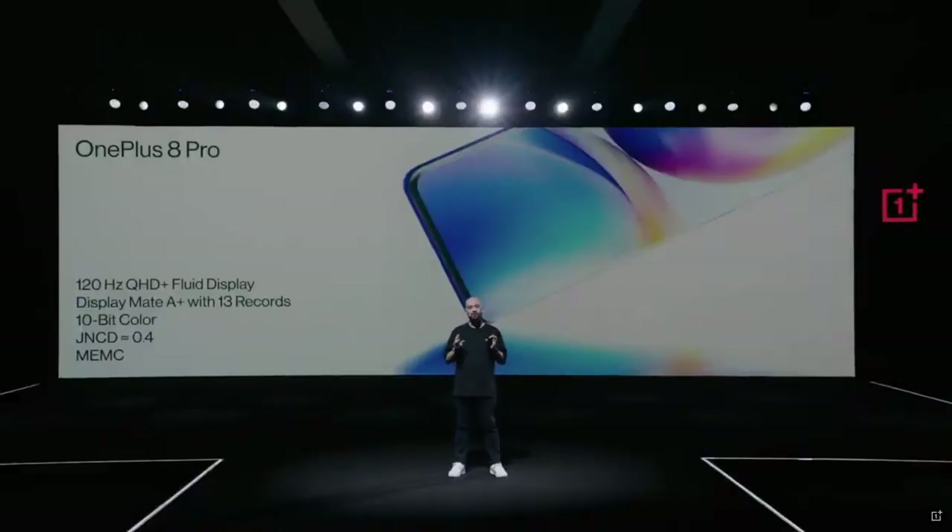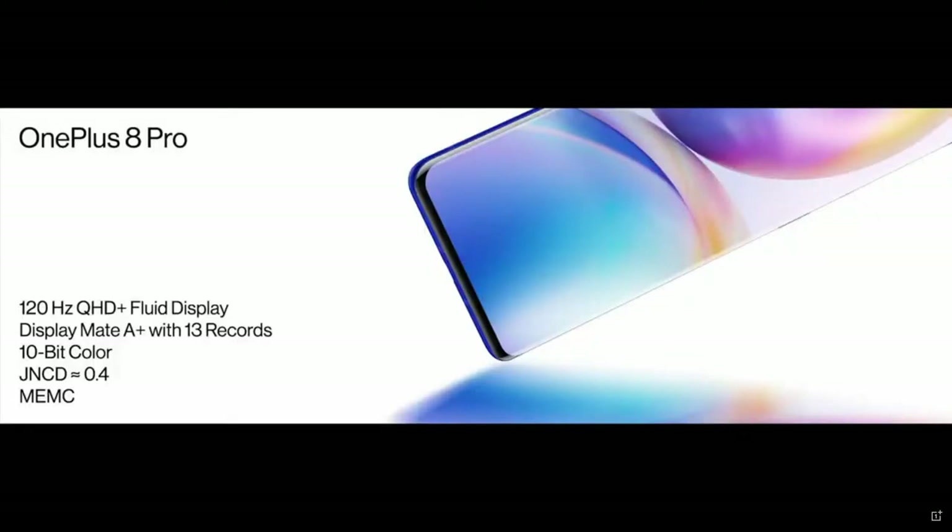120 Hertz QHD fluid display. A+ rating. A billion colors. Best smartphone display in the universe. What more could you possibly ask for?